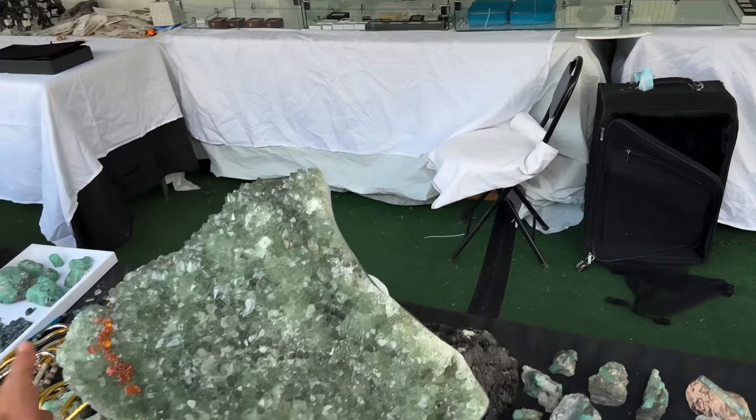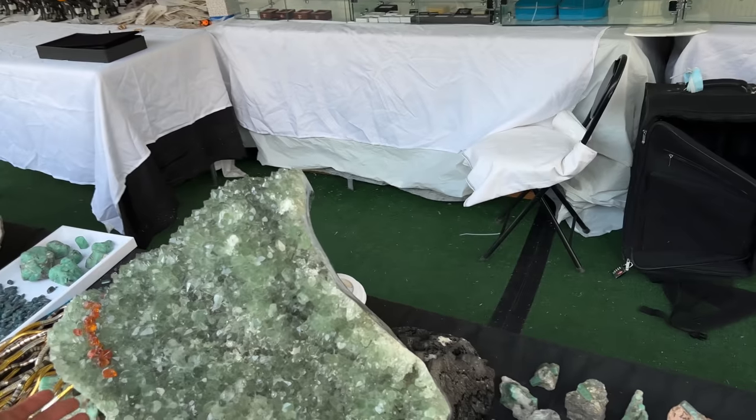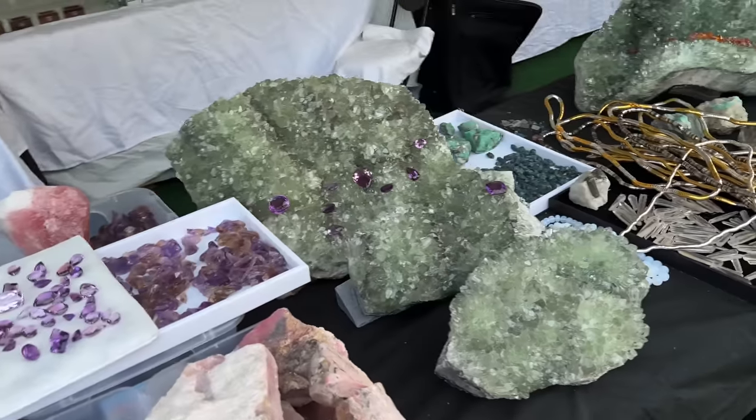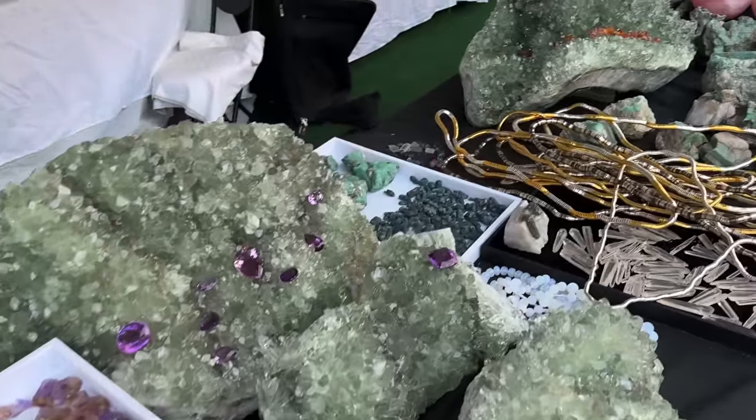You've probably heard of green amethyst — it's really heat-treated — but let me show you some spectacular stuff here. Look at this — these are huge, beautiful green amethyst clusters. Amazingly large.